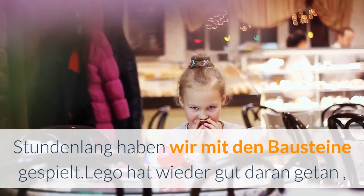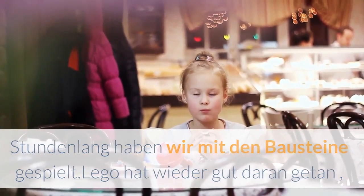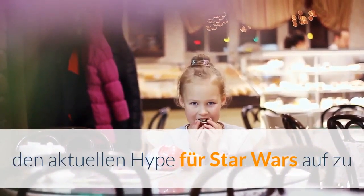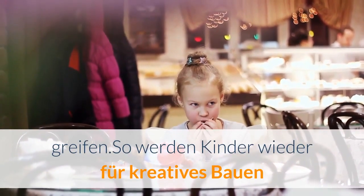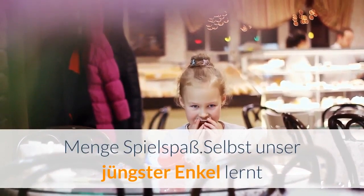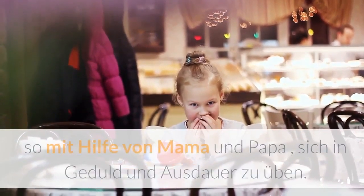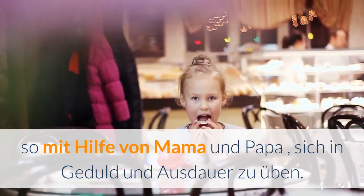We played with the building blocks for hours. LEGO has done well again in picking up on the current Star Wars hype. This way, children are once again inspired for creative building and have a lot of fun playing with the finished model. Even our youngest grandchild is learning, with the help of mum and dad, to practice patience and perseverance.